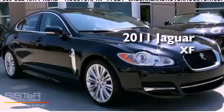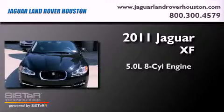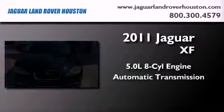This is a brand-new 2011 Jaguar XF. It features a 5.0-liter, eight-cylinder engine and an automatic transmission.